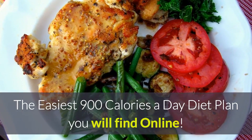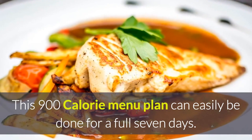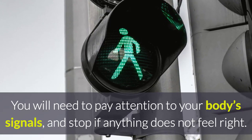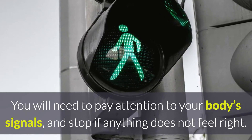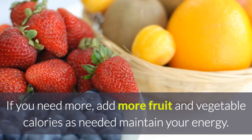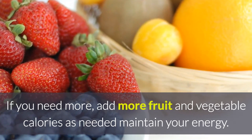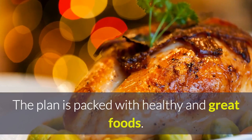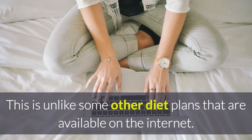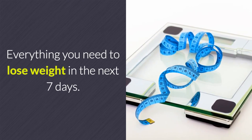The easiest 900 calories a day plan you'll find online. This menu plan can easily be done for a full seven days — it's simple, downloadable, and printable. You will need to pay attention to your body signals and stop if anything doesn't feel right. If you need more calories, simply add more fruits and vegetables to maintain your energy. This plan is packed with healthy foods and everything you need to lose weight in the next seven days.